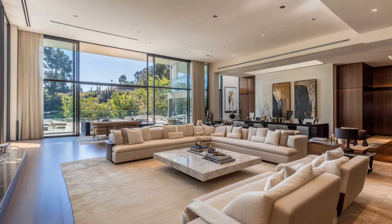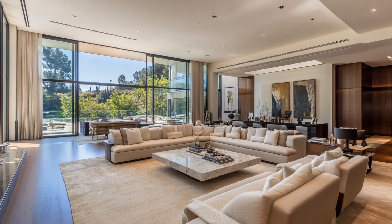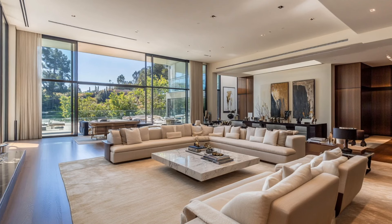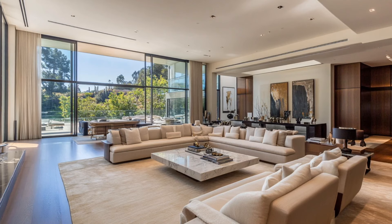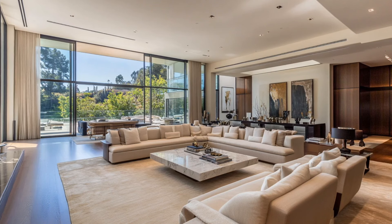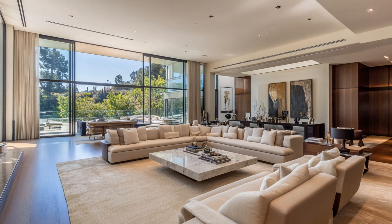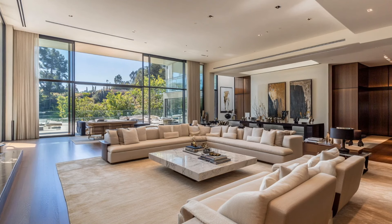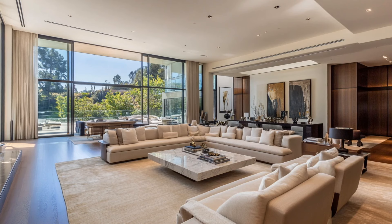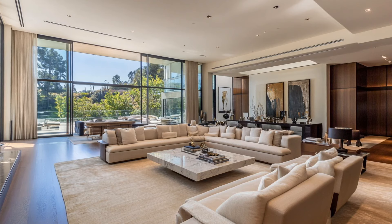We begin our tour in the spacious living areas of Tyler Perry's Beverly Hills mansion. Imagine walking into a room bathed in natural light, thanks to the floor-to-ceiling glass walls that frame the stunning Los Angeles skyline. These open-plan living spaces are designed for both grand entertainment and cozy relaxation. The decor strikes a balance between modern luxury and timeless elegance, with plush cream-colored sofas, rich walnut hardwood floors, and carefully curated bespoke furniture. Each piece is a reflection of Perry's impeccable taste, creating a space that feels both lavish and welcoming.